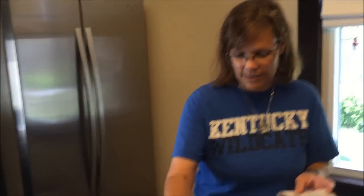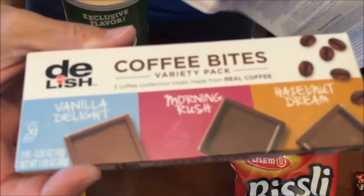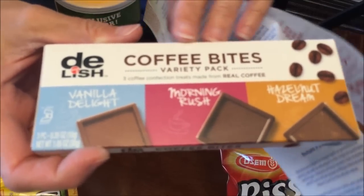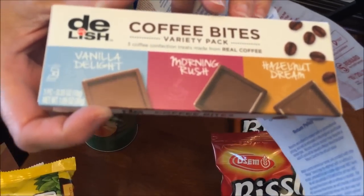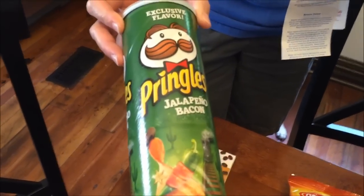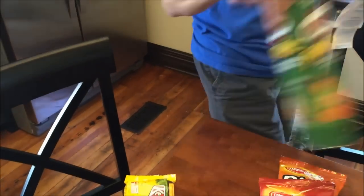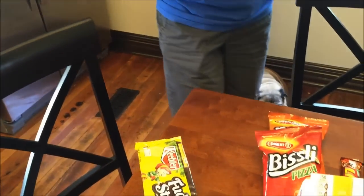At Walgreens we only spent three dollars and four cents. They have these Delish candy bars at the counter — a variety pack with three different things — so I thought that was cool to try. We also got the exclusive flavor Pringles Jalapeño Bacon, so those will be good for us to try.